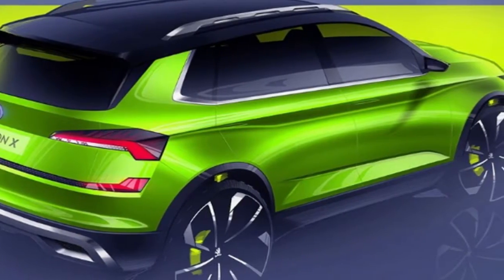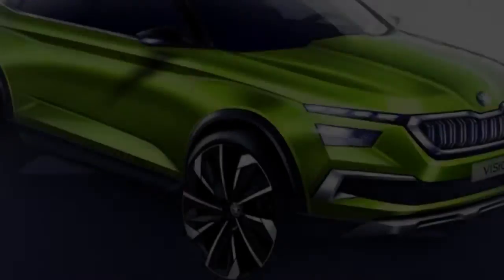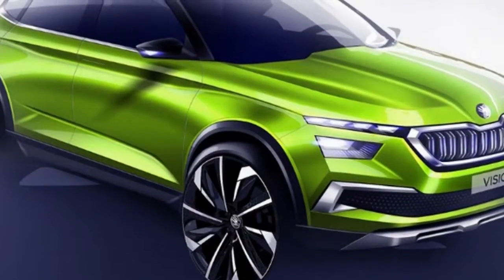The interior defines a fundamentally new design language, says Skoda, and features things like an ergonomic dashboard and cut crystal glass.